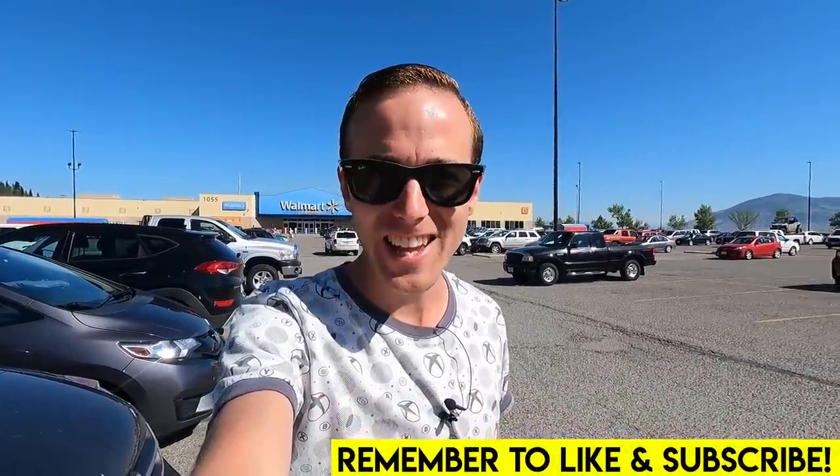Hey everybody, welcome back. Jordan here. Today we're going to be doing some Lego shopping. I find myself here in Kamloops, British Columbia. Absolutely gorgeous here — it's 40 degrees Celsius. It's almost like a little mountain town, but it's almost like a desert because it's so hot here in the summer. It's beautiful.